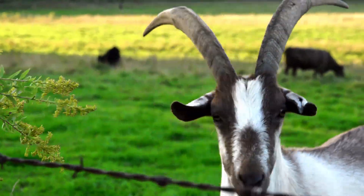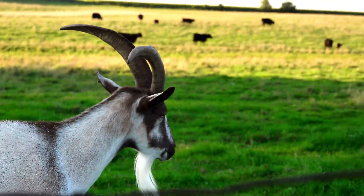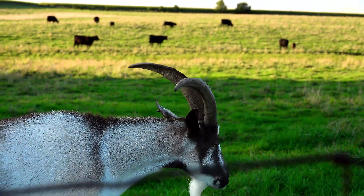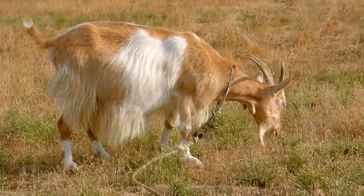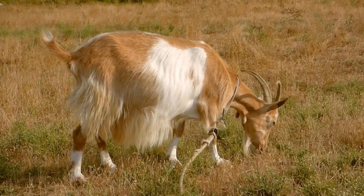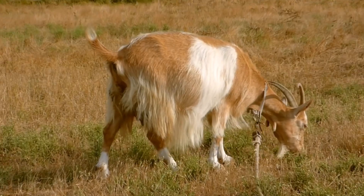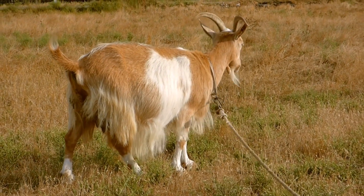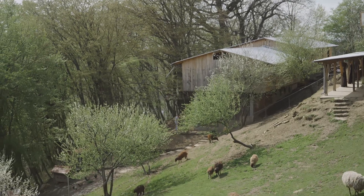There is a white-colored goat breed of Swiss origin with high milk yield. Another breed originating from Turkey is known for its long and silky fur. Additionally, there is a goat breed with small size and compact structure; these are usually raised as pets.